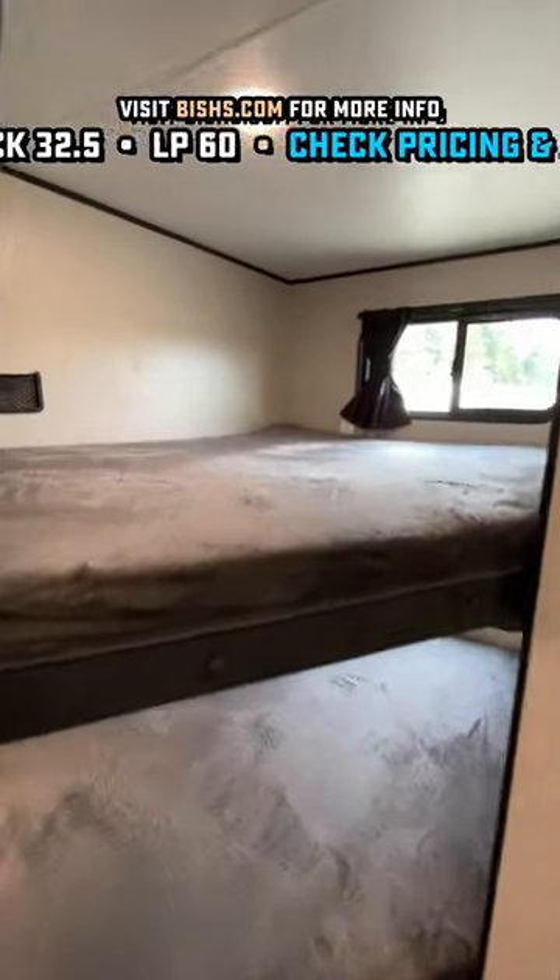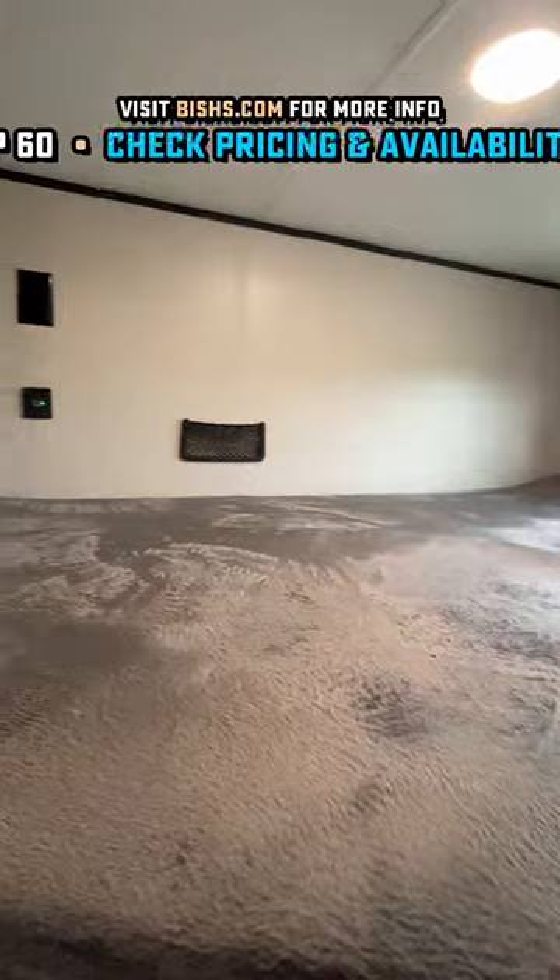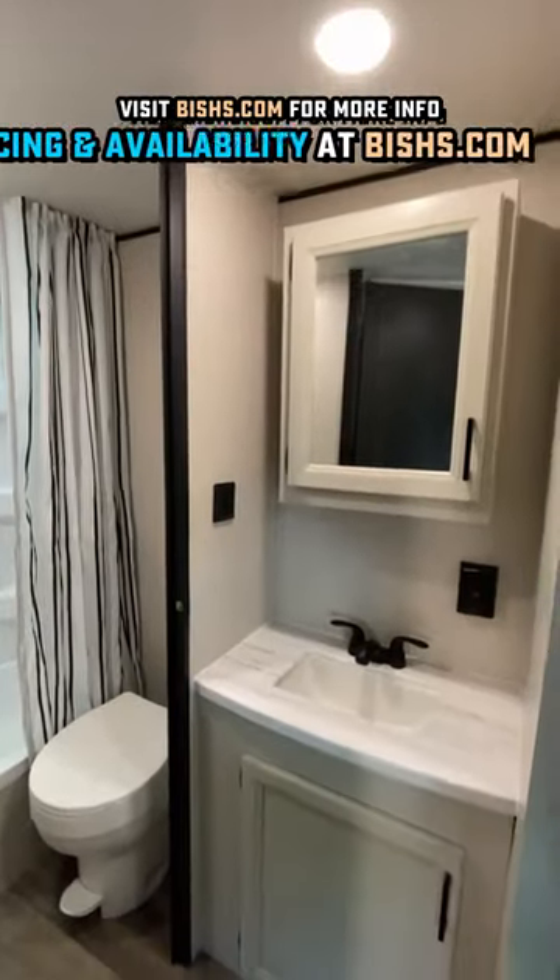Double over double bunks with a privacy curtain gives you the space to sleep a bunch of folks, and I love the little phone pockets and power outlets up in there.